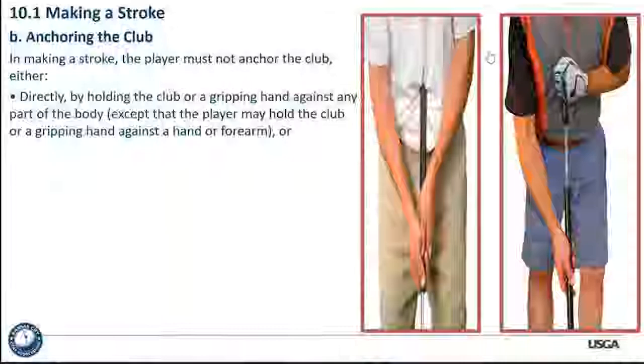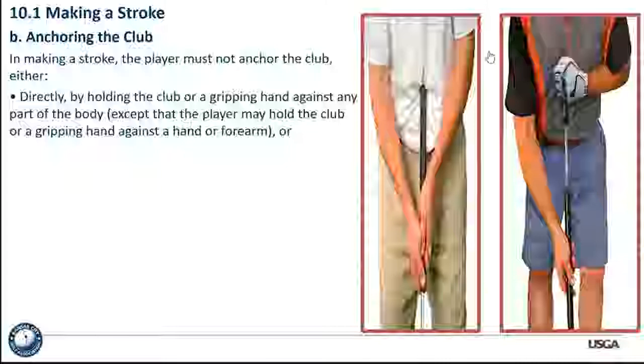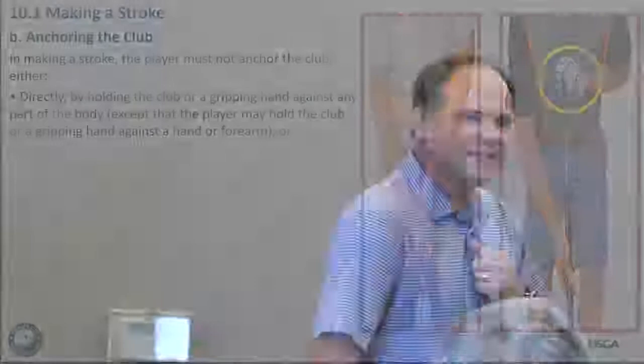Now we're talking about anchoring. This rule was put into play in 2016 and is still going forward with the new rules, but nothing has changed with the definition of anchoring or an anchor point. Directly — by holding the club or gripping hand against any part of the body — is an anchor. When we've got that club up in the player's chest, that is an anchor and that is not allowed. If we have incidental contact with your clothing or your body, it is not a violation of anchoring.